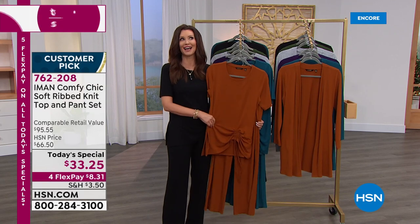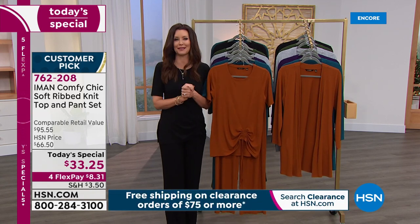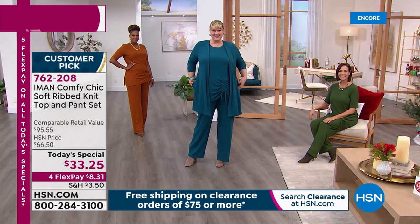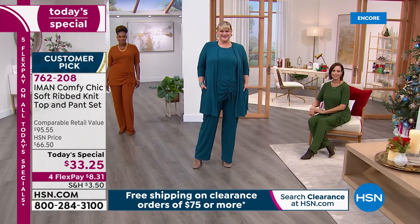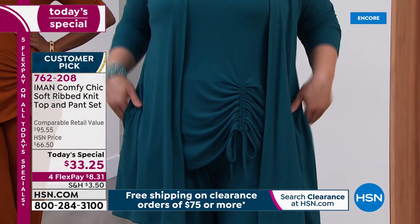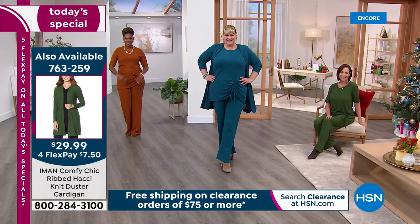It's $33.25 total — that's it. The flex pay is $8.31. We've got your size right now, but as soon as I said $33.25 the lines went crazy. Clearance at HSN is kind of like being in one of those big department stores in New York where everyone's grabbing for everything — you've got to get yours. Right now at midnight you could get that beautiful dark teal that Jamie is wearing. Her outfit is $33.25 — she's in the 1X, which is true to size, and she's wearing the tall length.